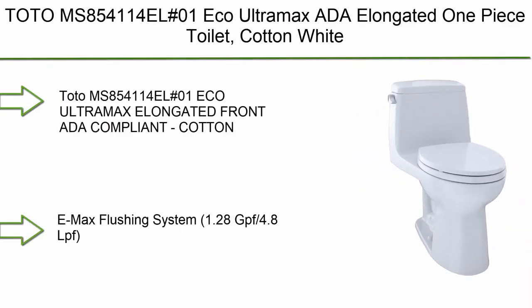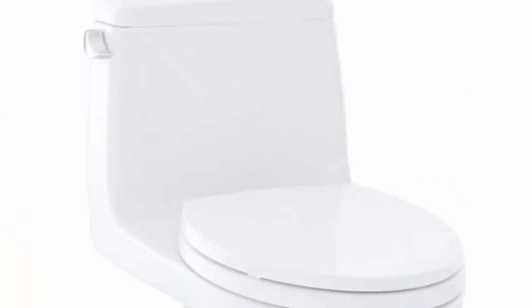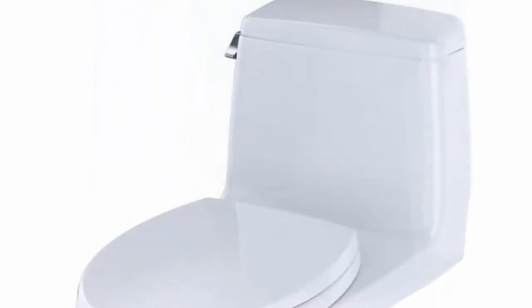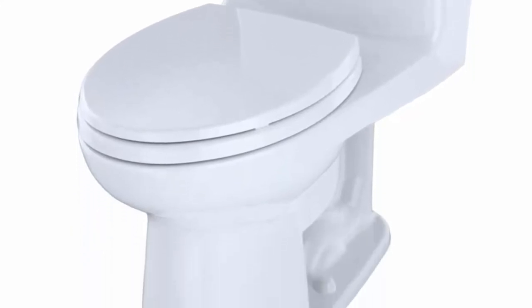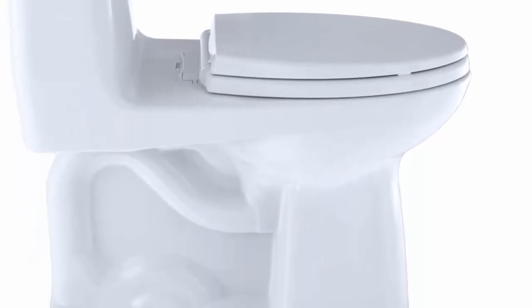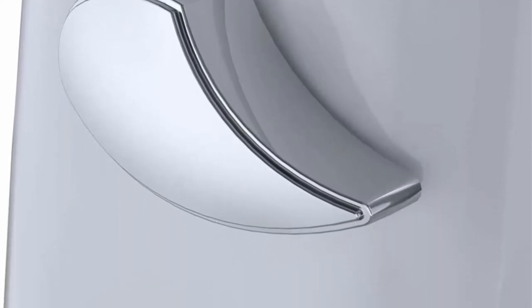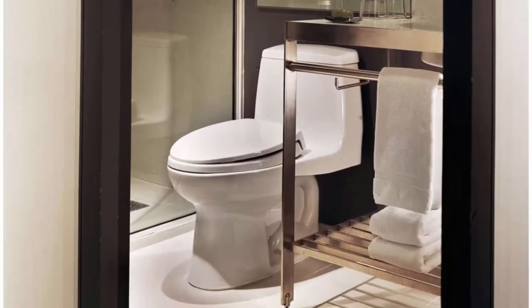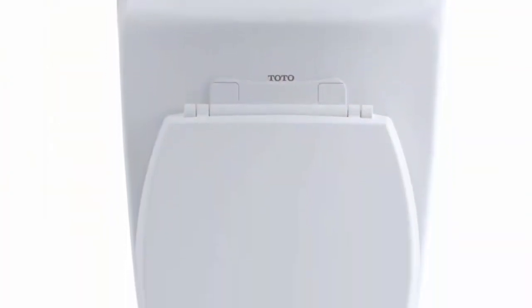Top 5: Toto MS854114L01 Eco Ultramax ADA Elongated One Piece Toilet, Cotton White. Emax flushing system, 1.28 GPF / 4.8 LPF. Fast flush wide 3-inch flush valve is 125% larger than conventional 2-inch flush valves.